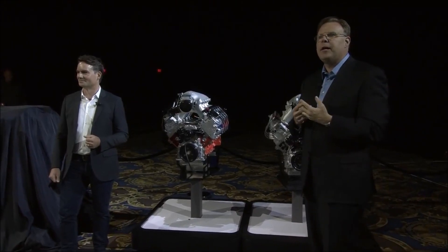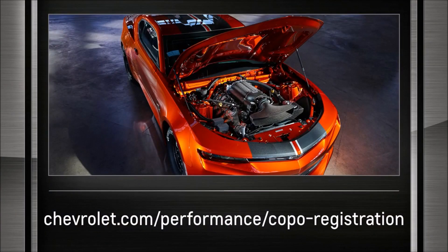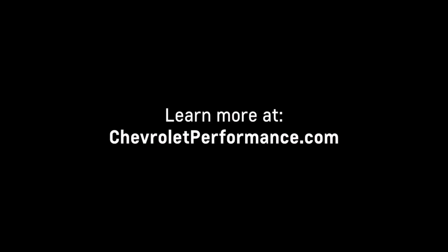Racers can get more information by filling out an application at ChevroletPerformance.com. The performance choices are absolutely awesome.